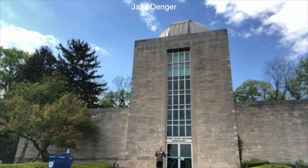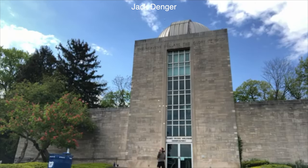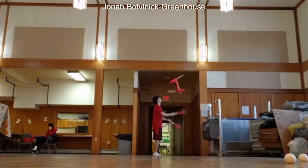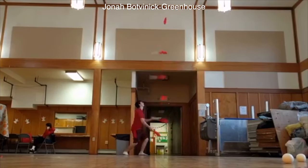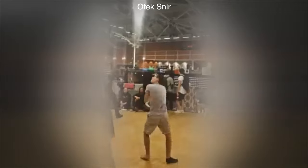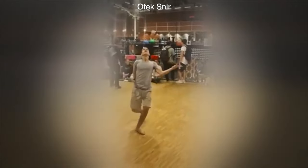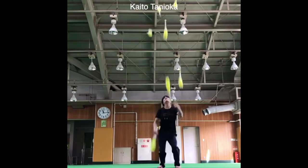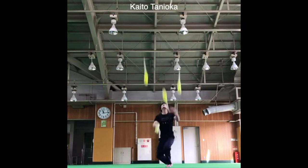Before number 1, a couple of honorable mentions: Jack Danger's 1 high 6 low 720; Jonna Botnowick Greenhouse's 5 up 720 in singles; Ufek Schneider's 5 ball 5 up 1800; and Kaito's 7 club 5 up 720.